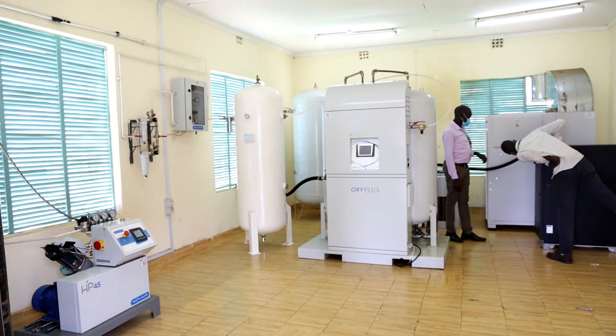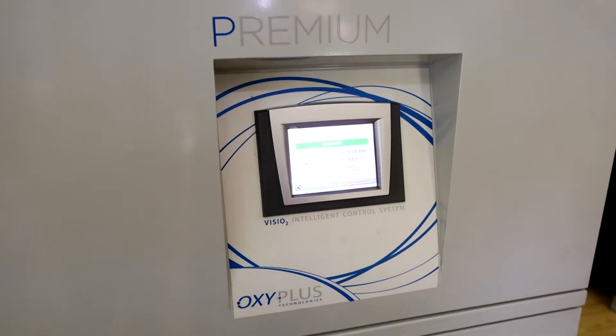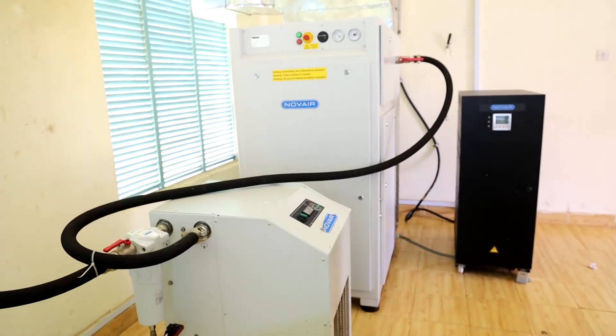The oxygen plant is able to produce oxygen at the rate of 300 liters per minute, and this plant is able to serve all other units — all the inpatients, right from casualty to maternity. All the wards, all the isolation wards are served from this generating plant.